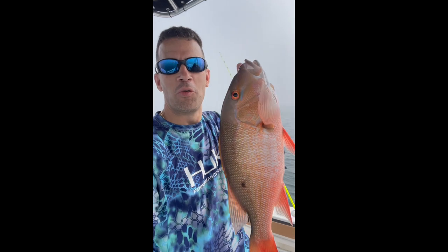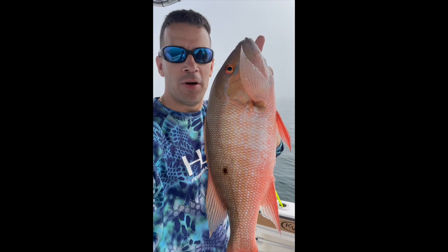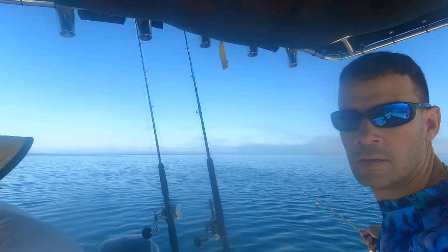How about a 21-incher right here, baby? Paco San Juanero — mountain snapper! Yeah! Woo!